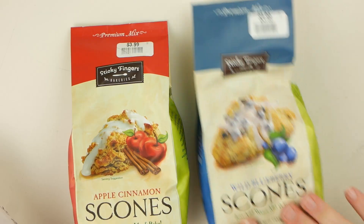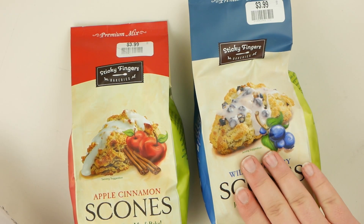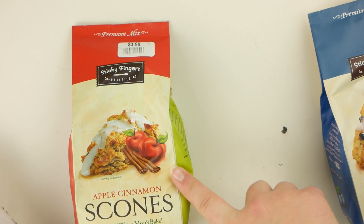Now I'm going to do Big Lots. I got these wild blueberry scones for us, and then I got this one for my mom for Christmas.